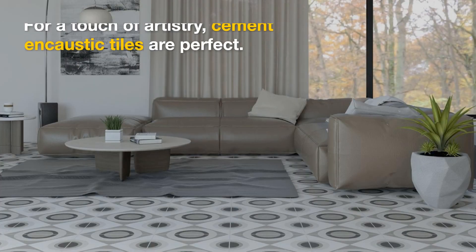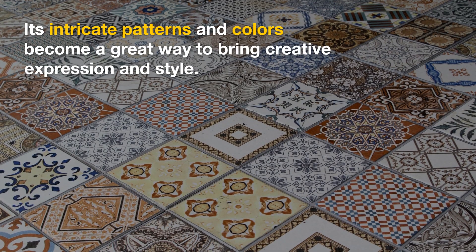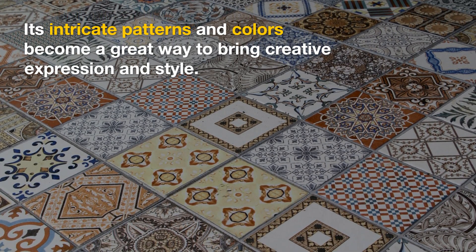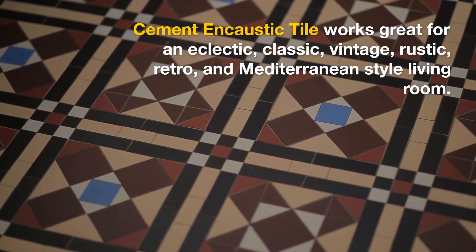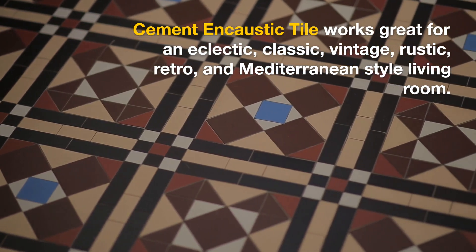Cement Encaustic Tile — for a touch of artistry, cement encaustic tiles are perfect. Its intricate patterns and colors become a great way to bring creative expression and style. Cement encaustic tile works great for an eclectic, classic, vintage, rustic, retro, and Mediterranean-style living room.